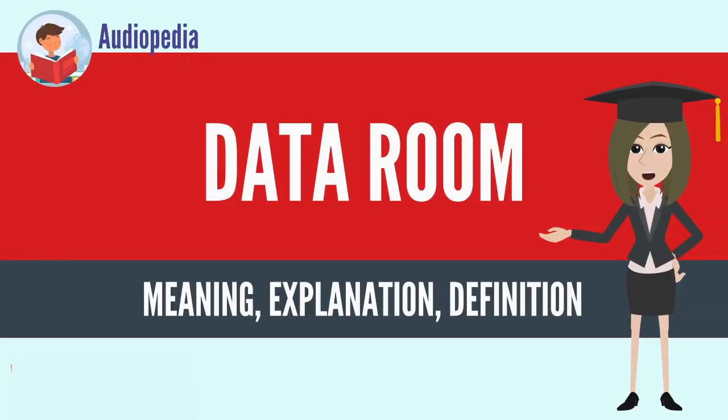Data rooms are spaces used for housing data, usually of a secure or privileged nature. They can be physical data rooms or virtual data rooms.